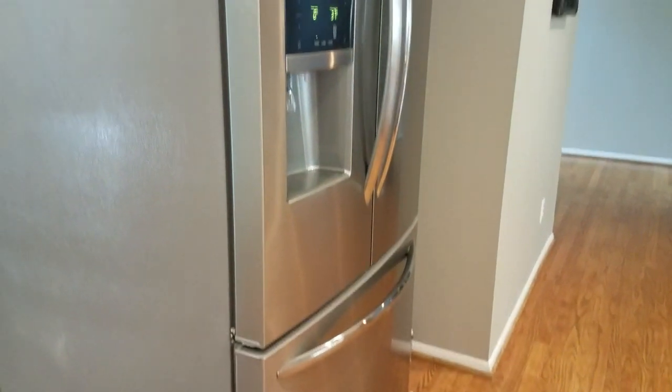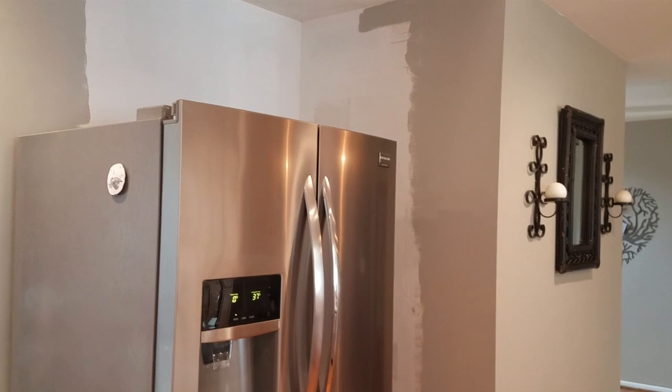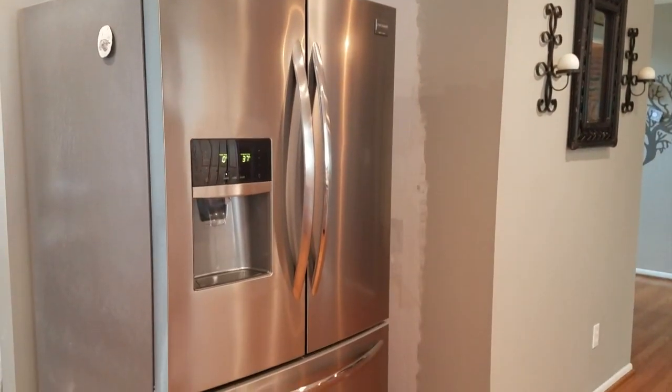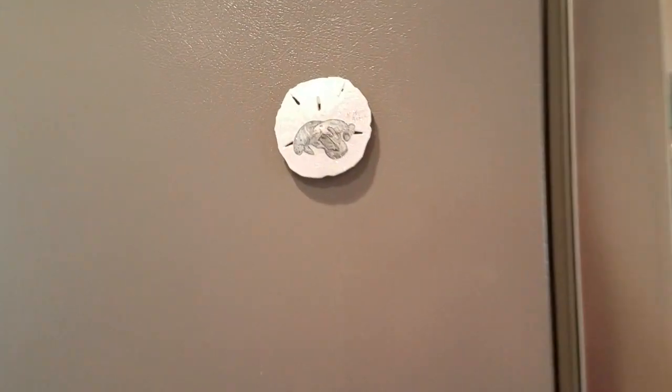That's about it for now. I'll try and remember to post a video as we're getting the cabinets installed and the countertop in and the flooring done. I hope you enjoyed the video — please like and subscribe and I'll see you next time. Thanks!